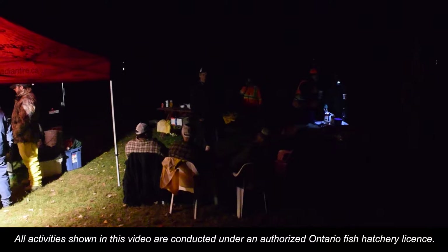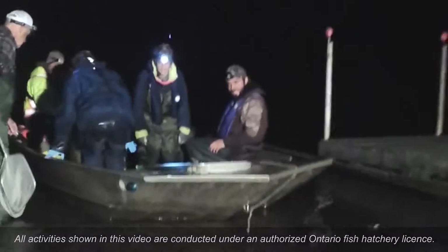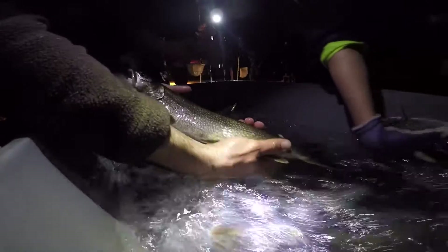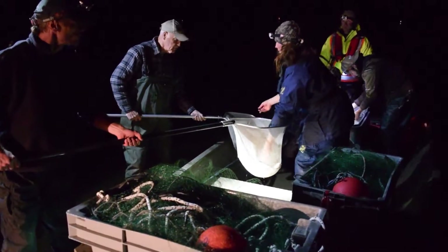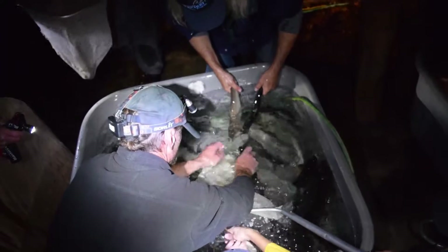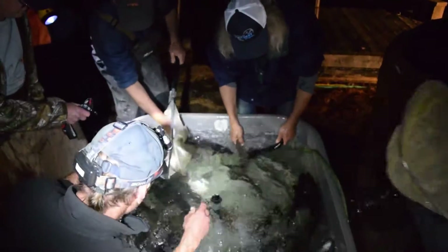The Halliburton Gold Lake Trout are genetically distinct from all other lake trout stocks in Ontario. The Halliburton Lake Trout is a glacial relic — one of the oldest and purest strains of lake trout in the world.